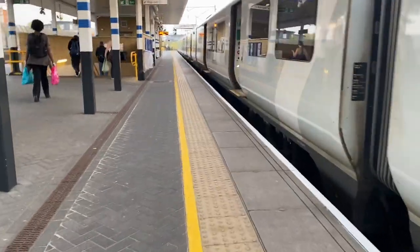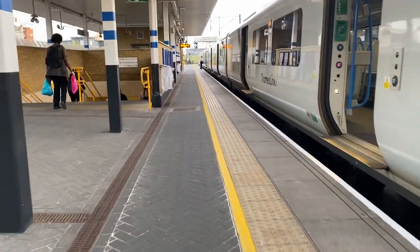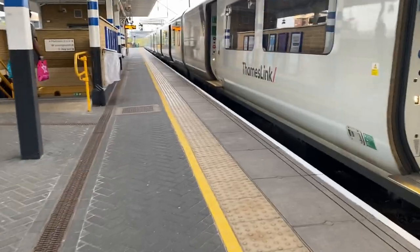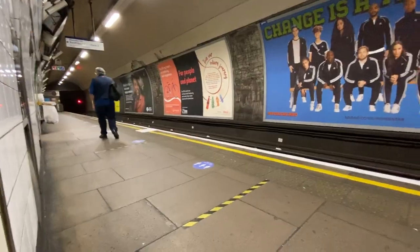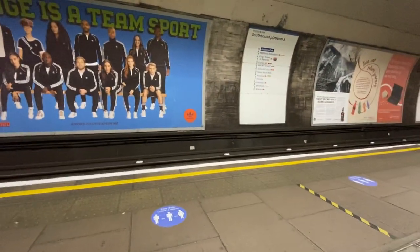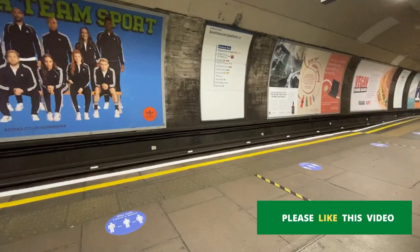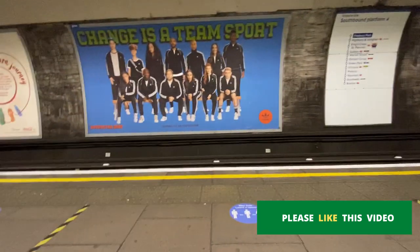I'm in Finsbury Park station right now. I just got off the train — you can see it's almost deserted. Only a few people are traveling. Right now I'm in Finsbury Park underground station waiting for the Victoria line, southbound going towards central London.